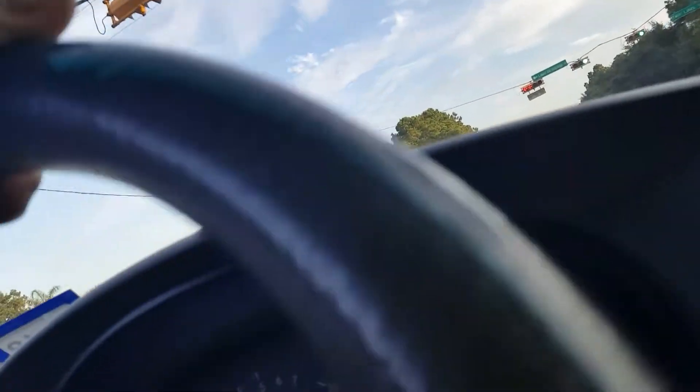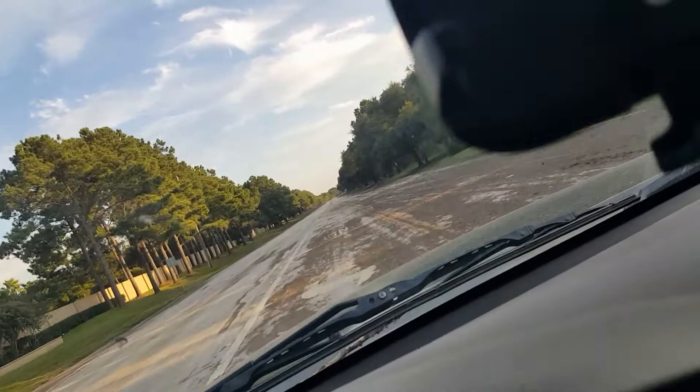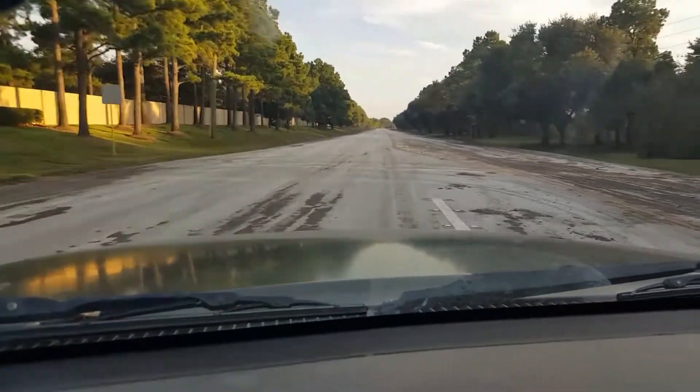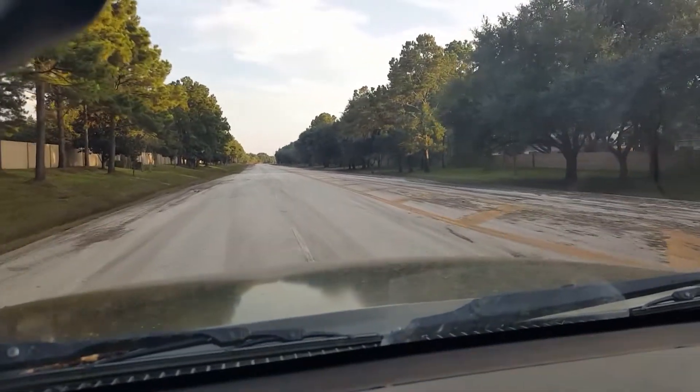I can see that the road up ahead is way clearer than it had been. I'm going to take a chance here, but let's see. Wow, I can't believe that 18-wheeler is gone, which is good.